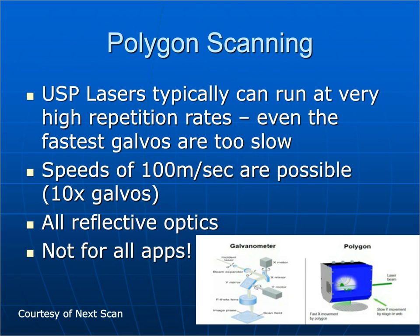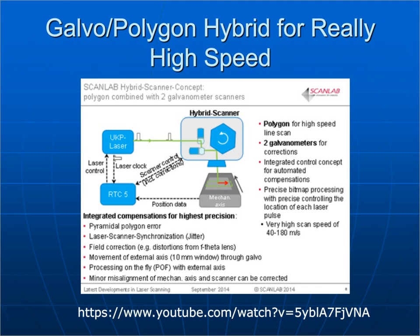Another technique taking advantage of high repetition rates is polygon scanning. Galvanometers are used for scanning the laser beam in most applications, but at around a megahertz the galvos are too slow. Polygon scanning using reflective optics can achieve speeds of about 100 meters per second — ten times the speed of present galvos. However, they're somewhat restrictive and not for all applications. If you combine polygon scanning with galvo scanning, you can go to even higher pulse repetition rates. There's a YouTube reference on the slide showing this done in real time.